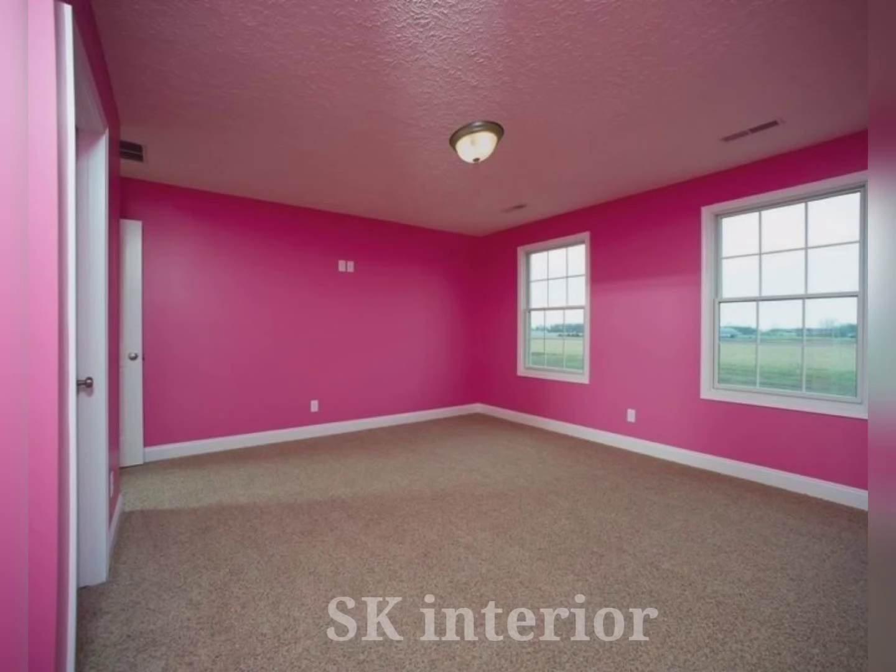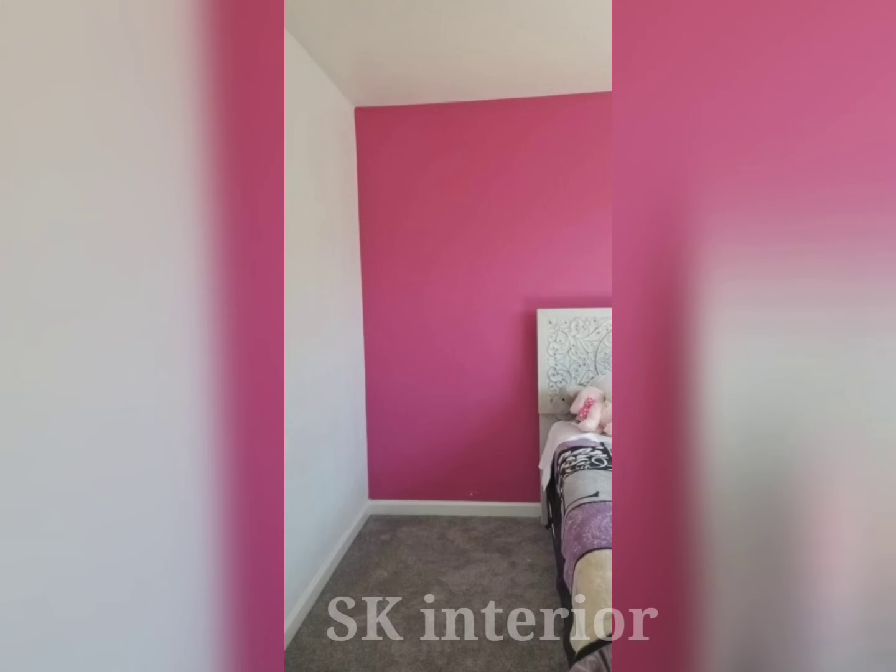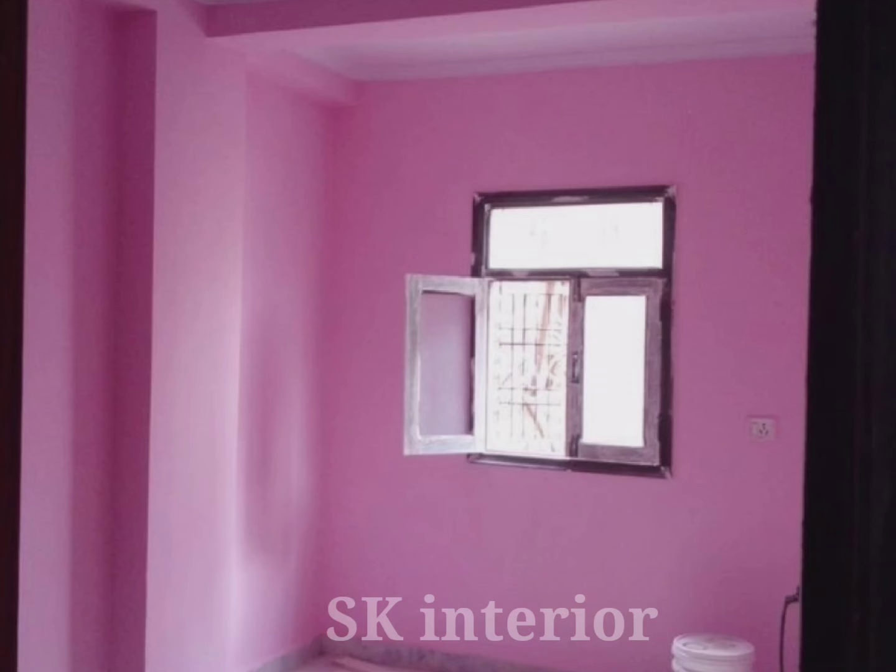Dusty pink and brown can strike the right balance in the bedroom. This two-color combination gives your bedroom walls a really elegant look. They are quite contrasting to each other but make a very particular and appealing combination.